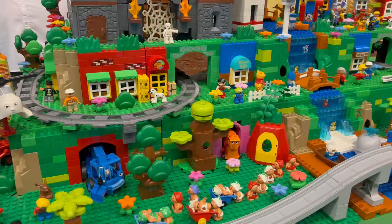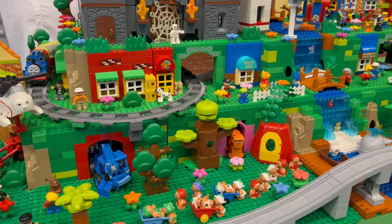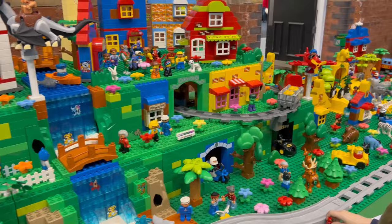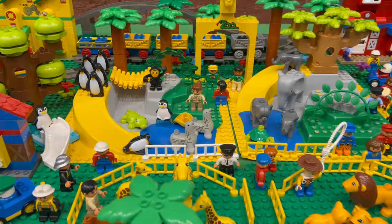Here's a huge Duplo set up with trains and, of course, a Duplo zoo. There are loads of Duplo zoo animals out there if you want to try building a zoo out of Duplo, but they would look a little bit out of place in my zoo.